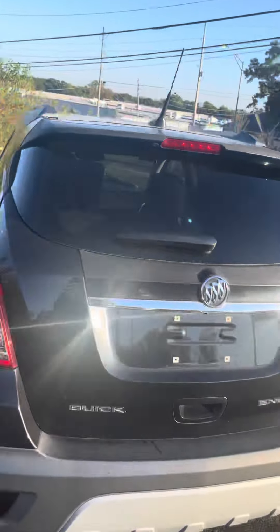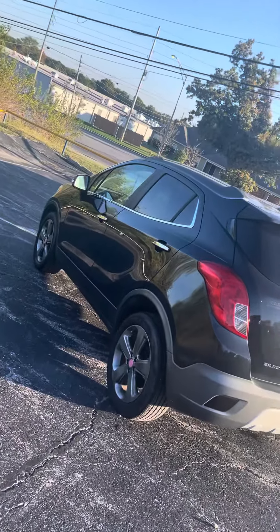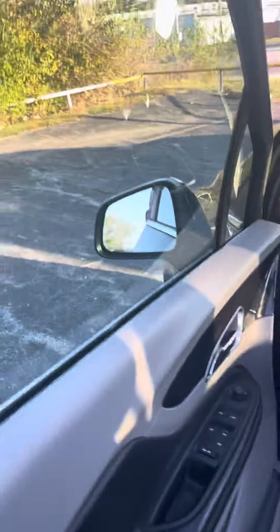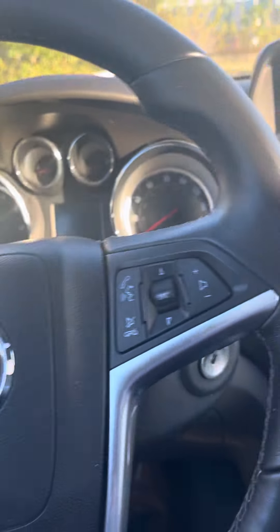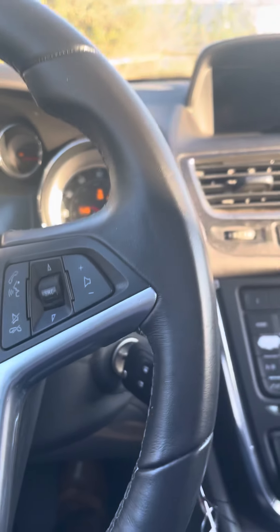Handle here to put your trunk down. Let's get on in there and start it up for you now, Cherrish. Got that wood grain trim throughout the front. As you can see, it starts up nice and smooth for you.